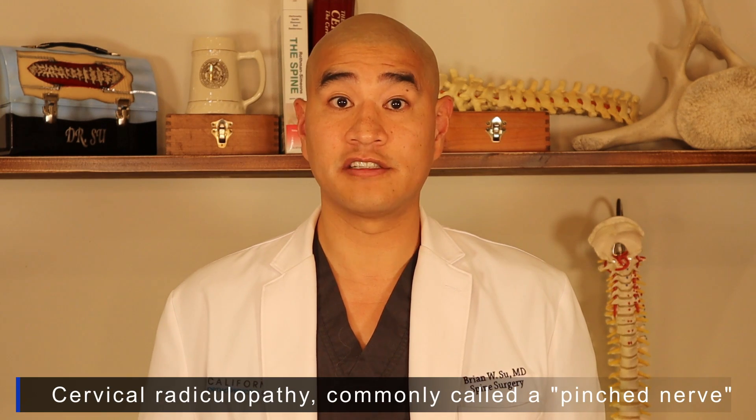Welcome to Spine Guy. I'm Dr. Brian Siu, a fellowship trained spine surgeon in Marin, California. The Spine Guy is a channel dedicated to making the complex spine simple for patients to understand.